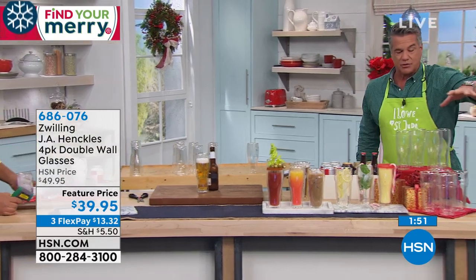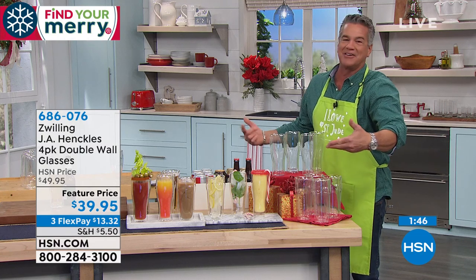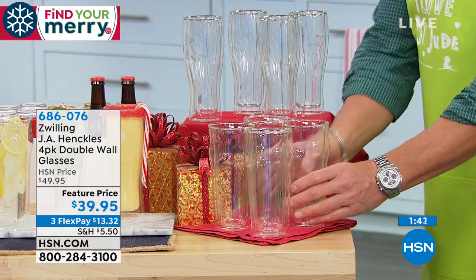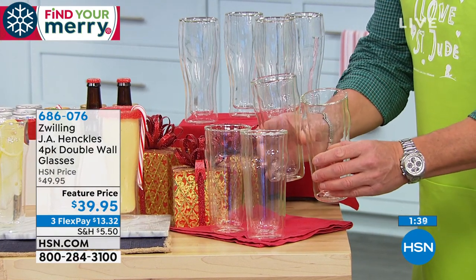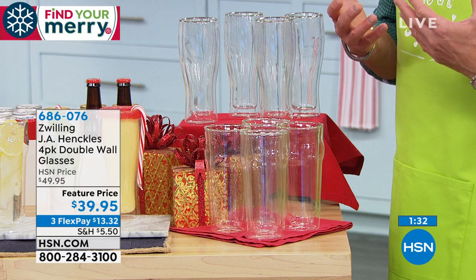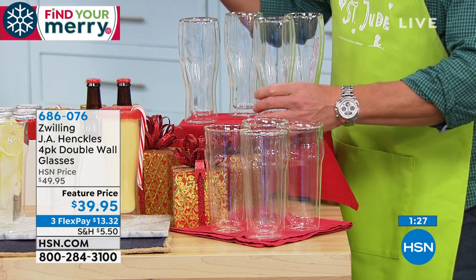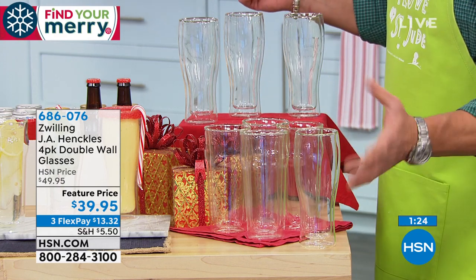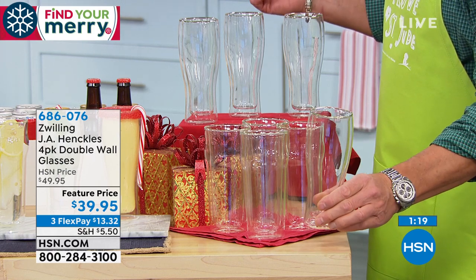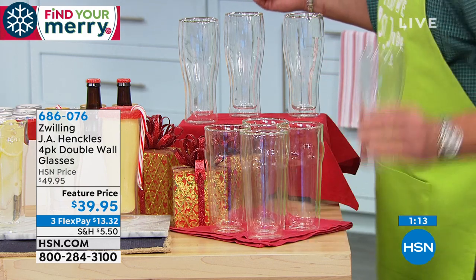All you need to do is decide if you want the traditional pint glasses — John and I both ordered these right out of the show. I'm getting them for everybody in my neighborhood. You're going to get four of these. They're real glass — not plastic like you can buy at the local store. These are imported from a company that's amazing. In fact, their knife set is coming up — that's the pick of the show. You can go the pint glasses or the traditional beer glass, which is kind of like a Pilsner glass. The Pilsner holds 14 ounces; the pint holds 16 ounces.